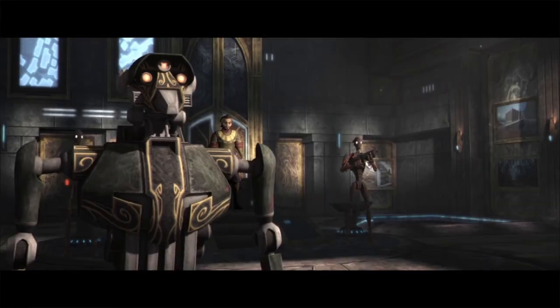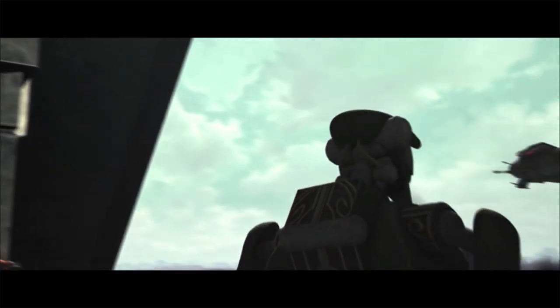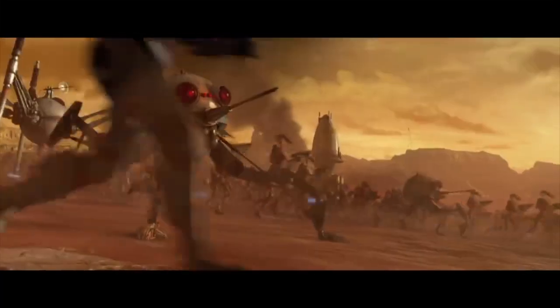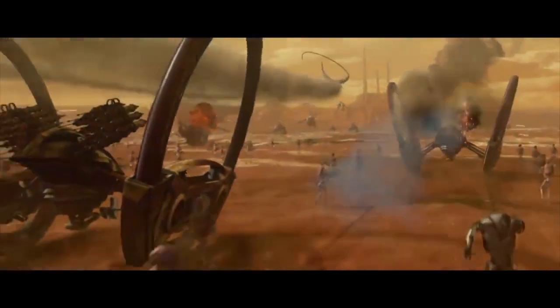This ship was like several other ships of the CIS in that it was a droid and possessed a droid brain, like the Tri-Fighter and Vulture Droids, not to mention all the other droid machines like the Spider Walker and Hailfire Droid Tank, for example.